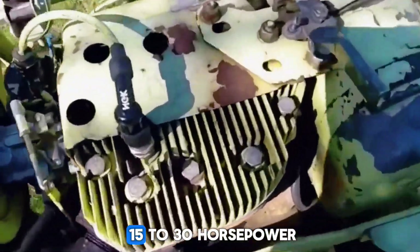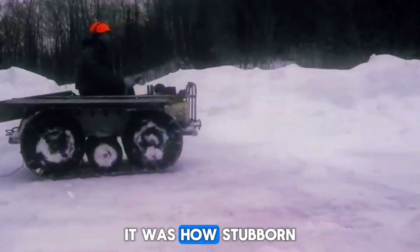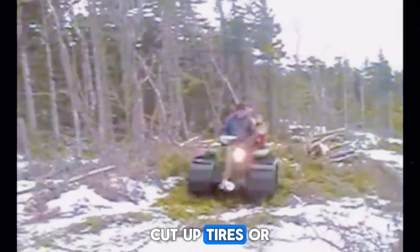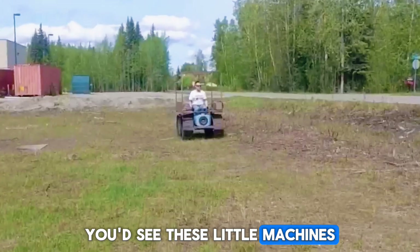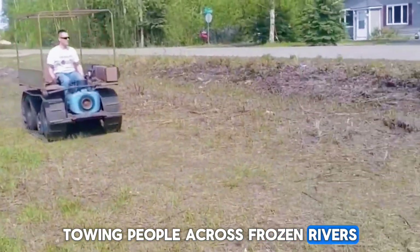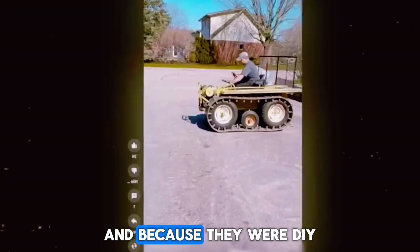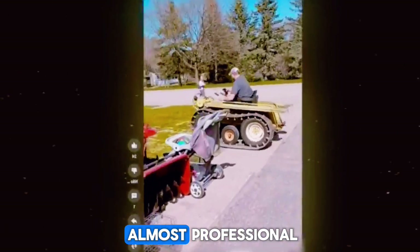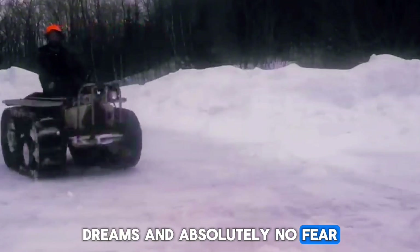Some used 300cc engines from old ATVs, others used small motorcycle engines or go-kart motors. Power ranged from about 15 to 30 horsepower. But the real magic wasn't in how fast they were — it was how stubborn they were. Homemade tracks built from old conveyor belts, cut-up tires, or chains dug into the snow with surprising strength. You'd see these little machines dragging sleds full of firewood up hills, towing people across frozen rivers, and climbing slopes that normal snowmobiles would think twice about. And because they were DIY, every single one looked different.